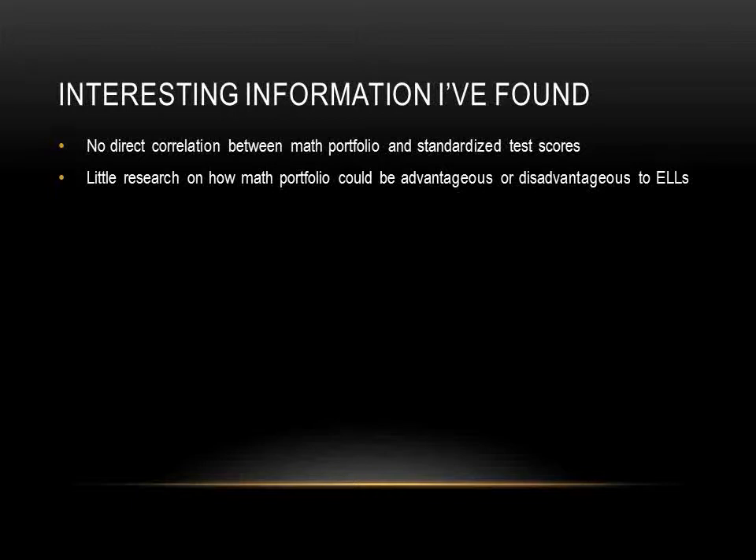I believe that math portfolio can benefit English language learners in formulating their thoughts in writing, but I don't think it's fair to give the same rubric to English language learners for grading math portfolio. If the same rubric is applied, then the English language component should not be included. But then, a big part of portfolio is documentation, which requires writing — so will the rubric of portfolio be valid without the writing component?